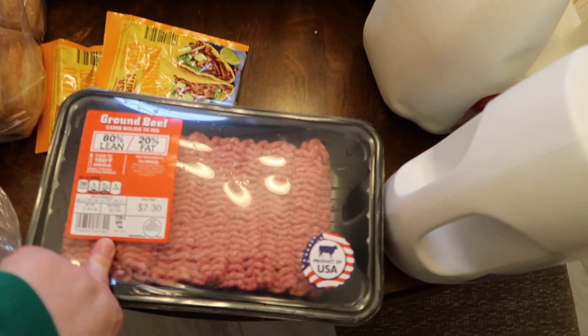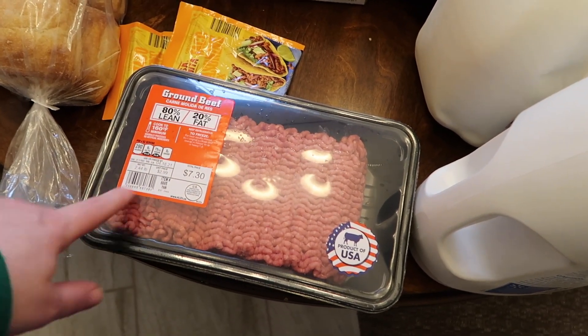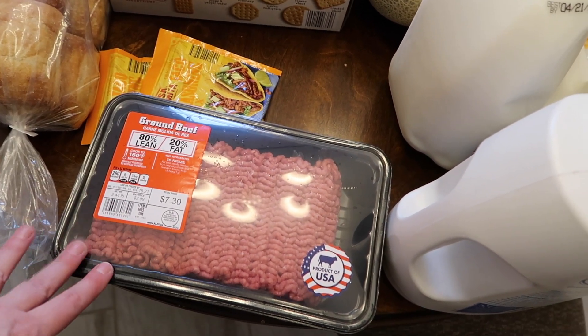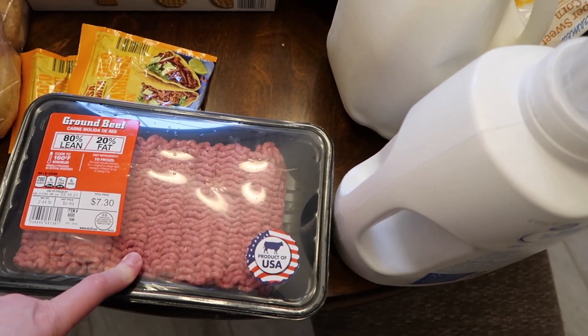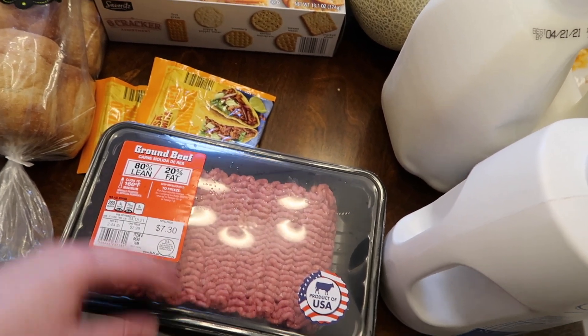I got some ground beef. I thought I can make taco meat one night — Mark really likes it. I like to have it to put in Nate's quesadillas. We can do different things with it: quesadillas, tacos, nachos. This is like two and a half pounds and it was $2.90 a pound, which is really good.